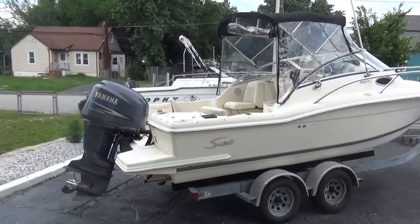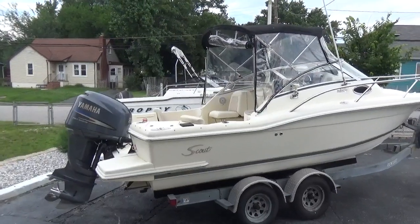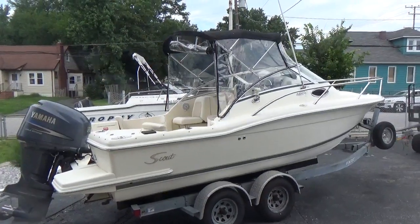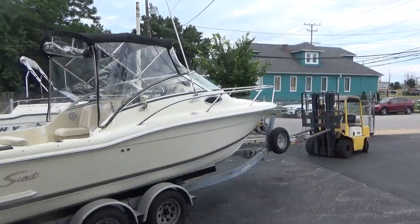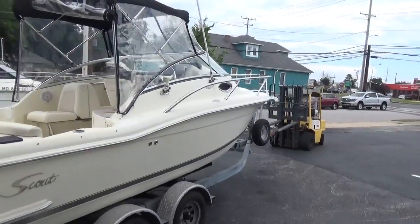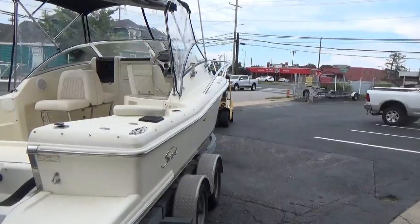Hey, good afternoon everyone. The boat we're showing you today is a Scout 222 Abaco — it's a cutty, or a walk-around cutty. Scout makes a very, very nice high-end boat, and this one is no exception.